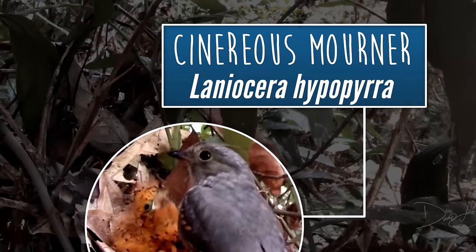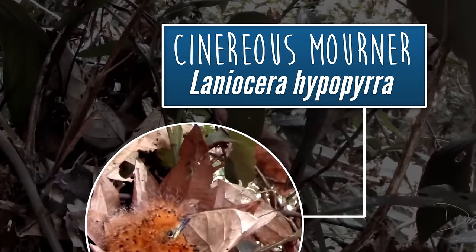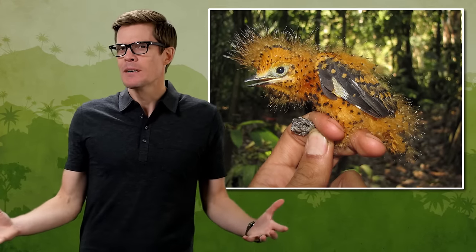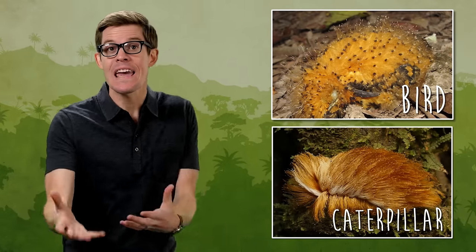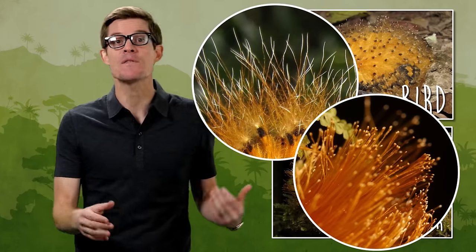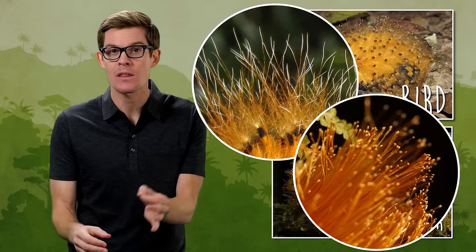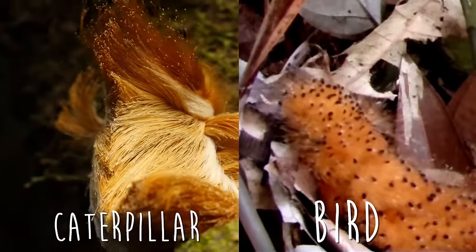This Cinereous mourner chick will grow up to wear ordinary grey, but the baby looks more like carrot-flavored cotton candy. Predators mistake that orange fuzz for the Trump caterpillar, so they stay away. It's a detailed disguise — even the tips of the feather barbs are colored to mimic those irritating hairs. And it gets better: when scientists watched the nest, the bird even moved like a caterpillar when startled.